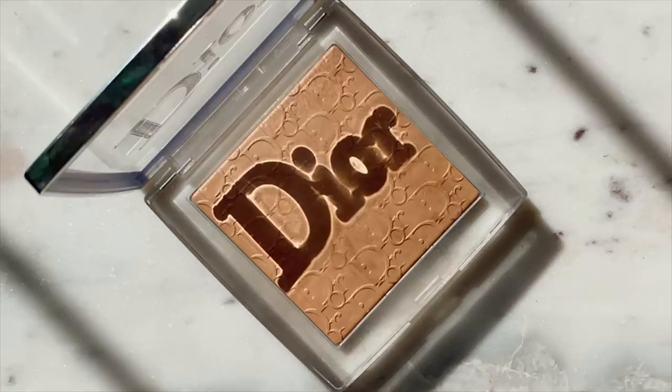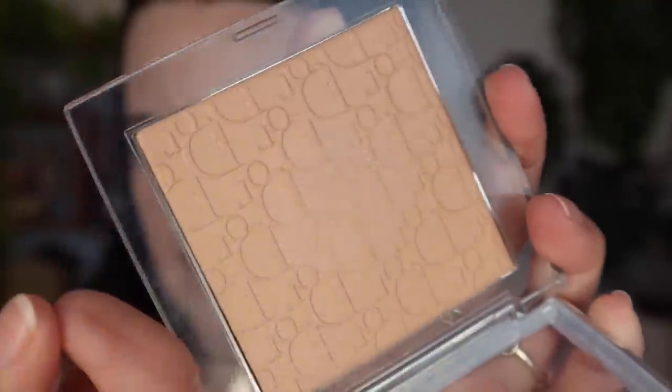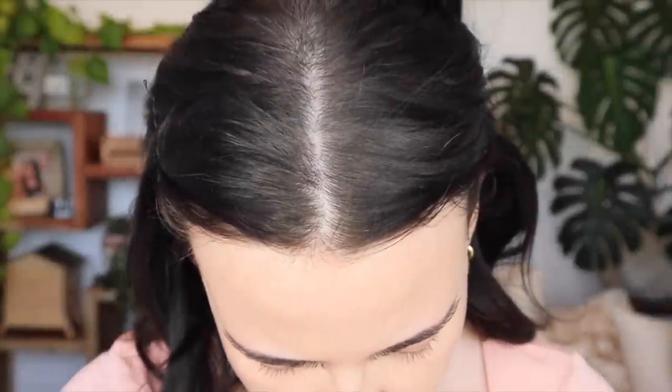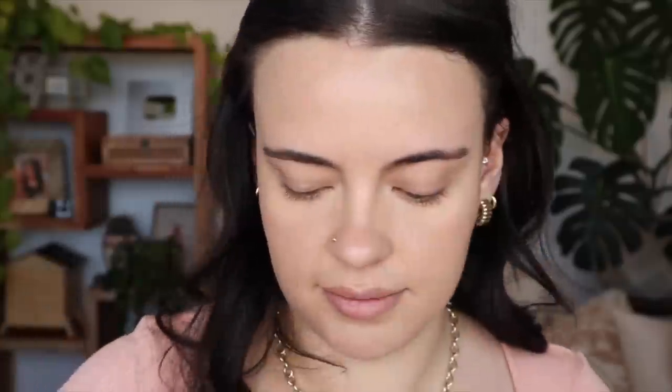I'm going to set my under eye with the Dior Backstage Powder No Powder. This stuff has been amazing me as well — it doesn't look like powder on my skin at all and I've been using it a lot recently. You can see the pattern in the powder is already disappearing — I think it's hard panning. It has that waxy shine to it and it's not allowing me to pick up any product. I'm going to focus it right under the eye, and then add some on my forehead using the Royal and Langnickel Bomb 125 brush for my forehead and chin.